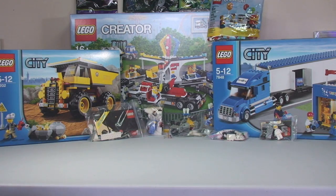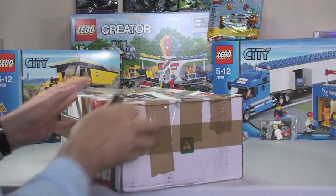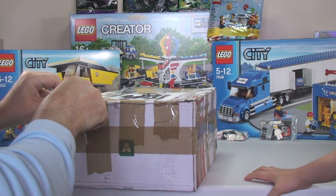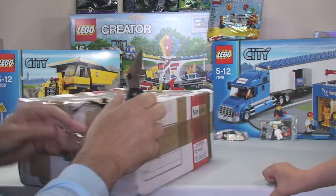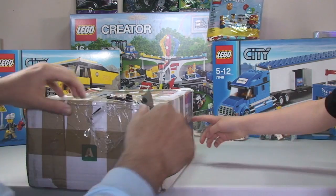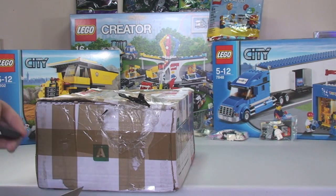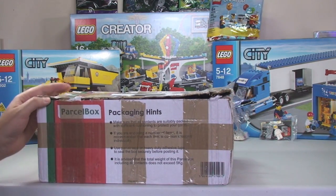What have we got next, Ethan? Quite a heavy tiny box. I can't remember what this one is. I'm guessing it's going to be a Bricklink order.